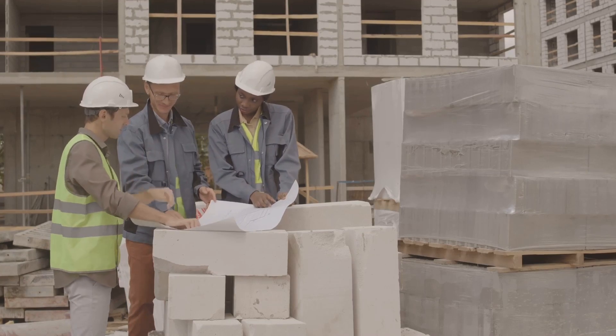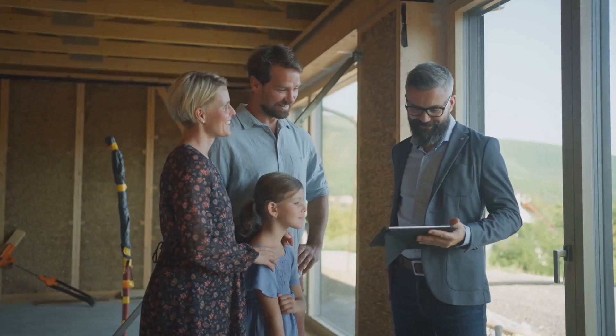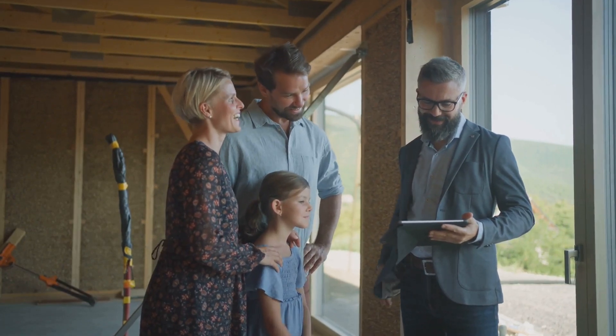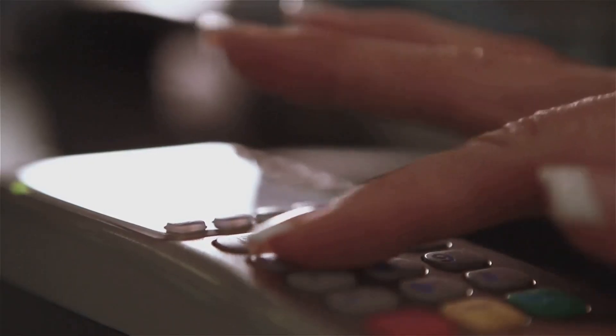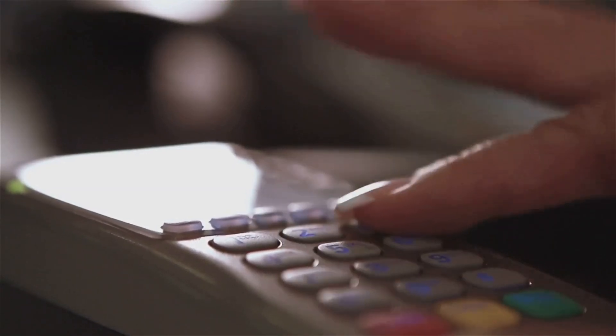At Oceanfront Builders, we're dedicated to helping you design and build homes that stand the test of time. Ready to start your journey toward a fire-resistant future? Call 888-336-8586 or visit oceanfront.builders to schedule your consultation today.